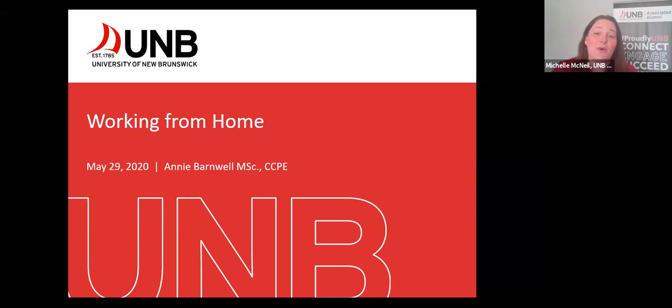Annie will be polling you at various points throughout the presentation, and we really encourage you to take part. It's very easy — a poll will pop up on your screen with a question, just answer it, and we'll share the results to help inform Annie's presentation and also to let all of you see each other's responses. Finally, we will be recording the session and posting it online afterwards so that people can watch it at a later time.